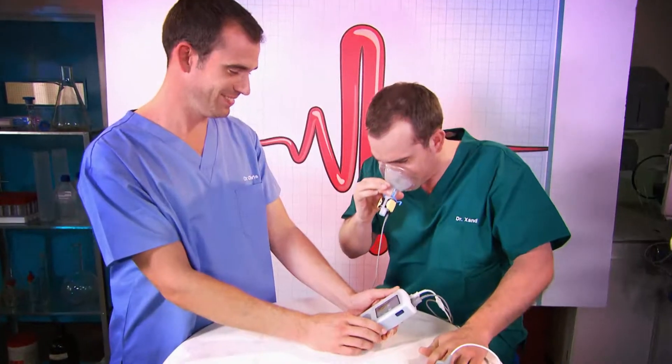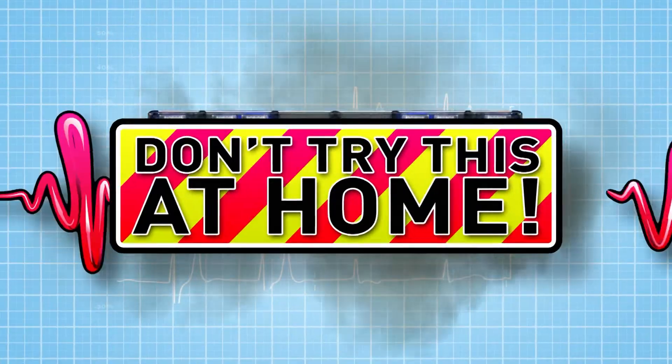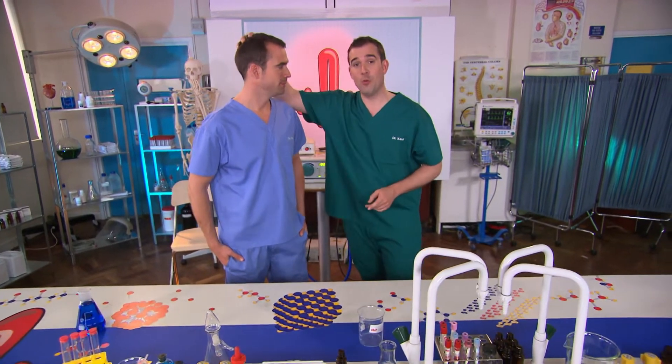This is our lab, where we're going to push our own bodies to the limit to show you how your body works. Just don't try anything you see here at home. Today, it's the brain. Your body is an amazing machine, but it can't do anything without your brain.